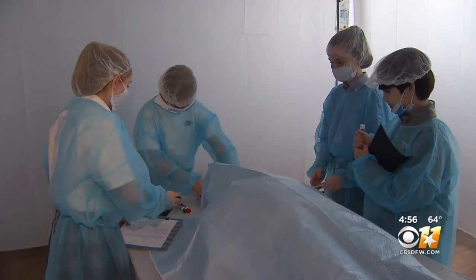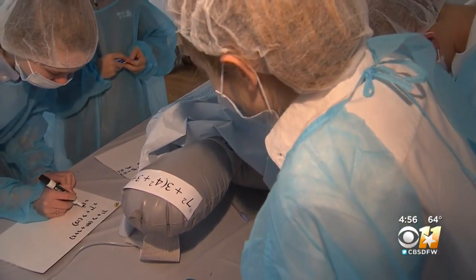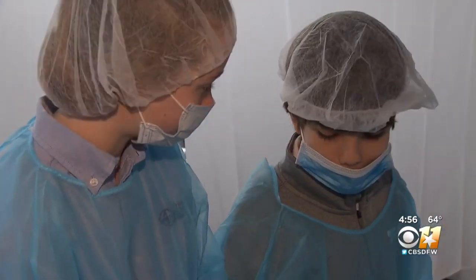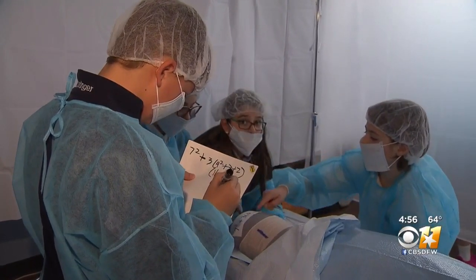We're losing blood. In the emergency room, they have wounds on these bodies, and these wounds, I say, look a lot like a math problem. They need to find the answers to these math problems using the correct order of operations, which is why we made it that operating room. It's a more fun way to learn it than just sitting down and doing the problems — the same math, but just a more fun way to do it.